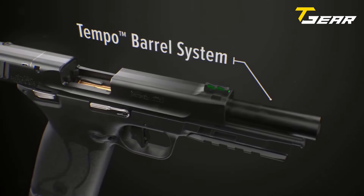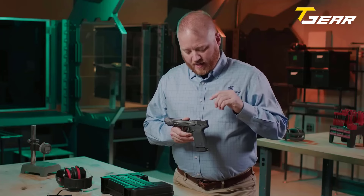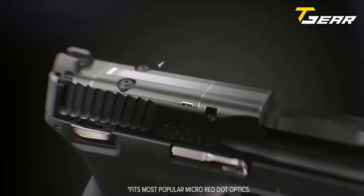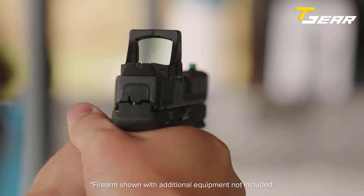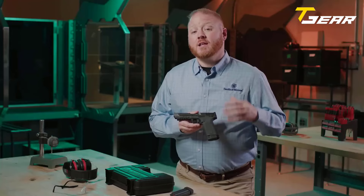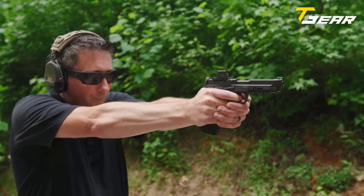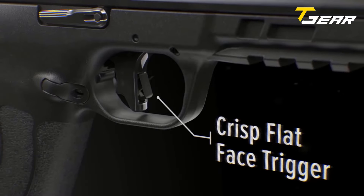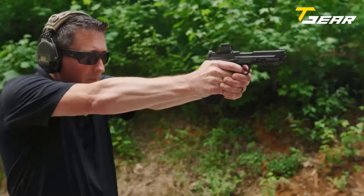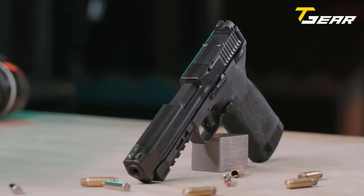The front gas port and locked breech tempo barrel system provide unparalleled reliability and accuracy. While the fiber-optic front sight and black-notched rear sight ensure a clear and precise sight picture. Designed for comfort and control, the M&P22 Magnum features a slim, textured grip and ambidextrous controls, including a slide stop and manual thumb safety. The flat-faced trigger promotes consistent finger placement for more accurate and repeatable shooting, while the Picatinny-style rail allows for easy attachment of accessories.